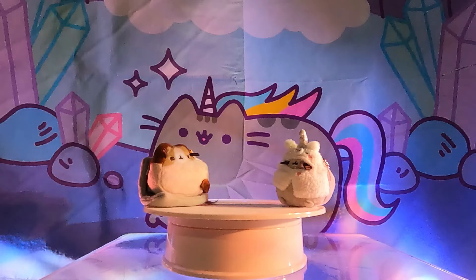Hi everyone! Welcome to our Pusheen Addiction channel! Today we're doing a highly requested video from you guys — the top 10 most rare Pusheen blind box mini plushies.